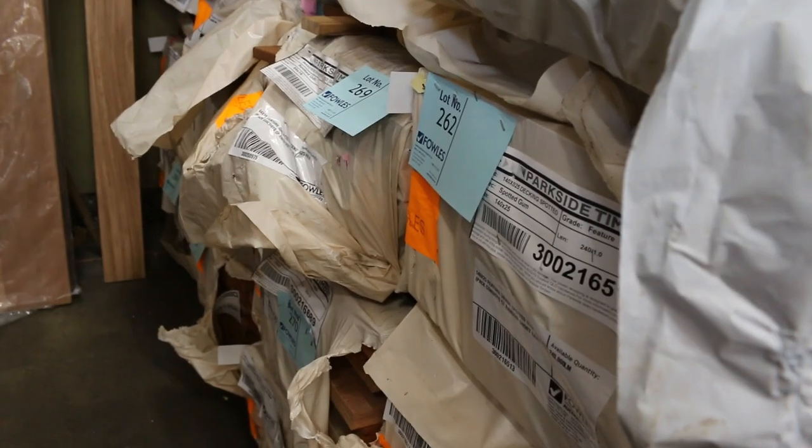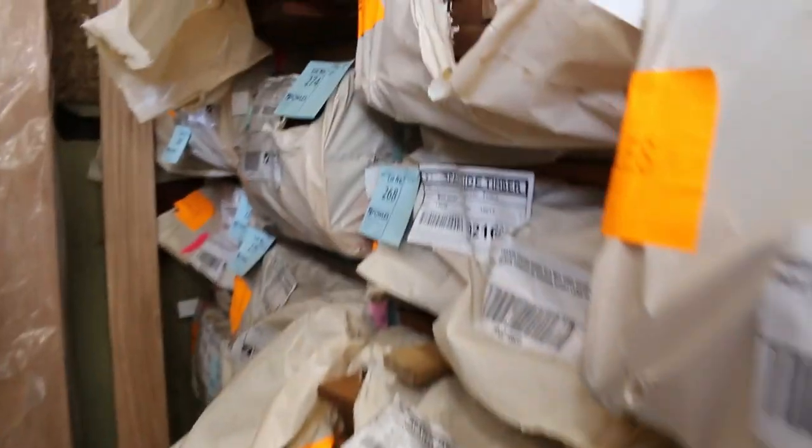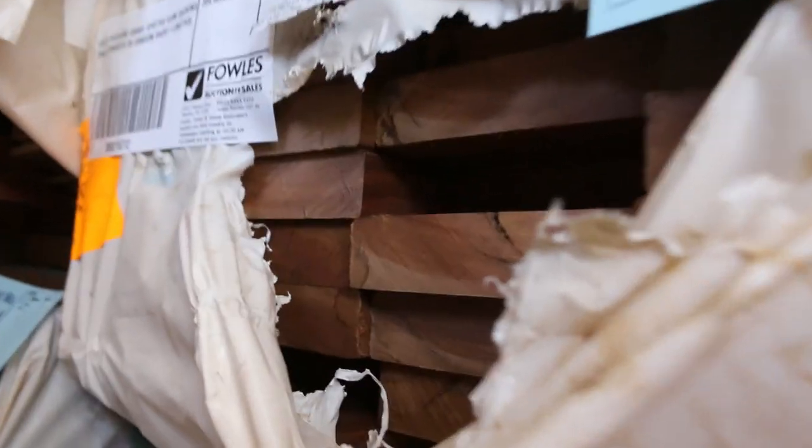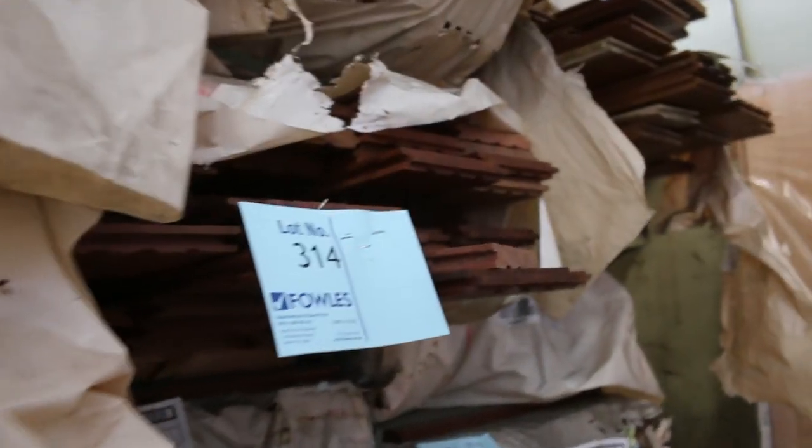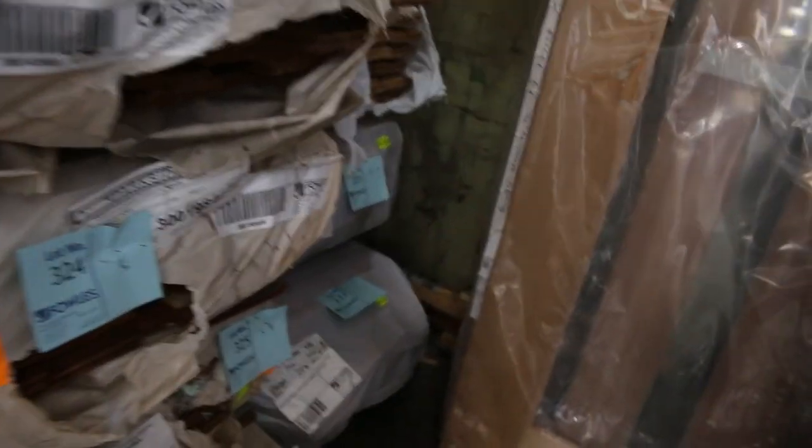You'll probably find some 135 by 32 also in this bay. There'll also be a bit of flooring — spotted gum in the 130 by 19 and Queensland mix hardwood. Right in the corner, there's tallowood cover grade flooring 130 by 19, lots 330, 331 and 332.